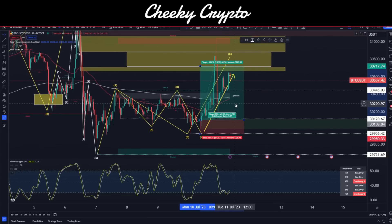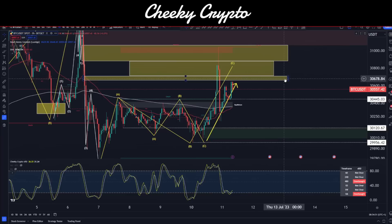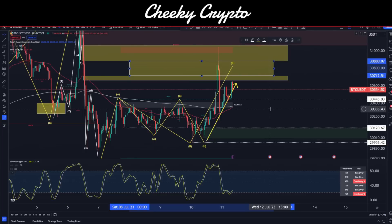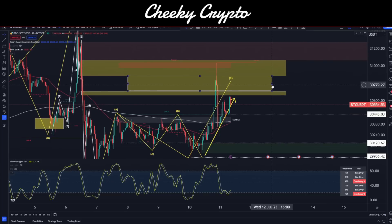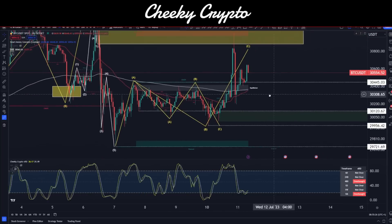I didn't actually have the chance to enter on this one, but it's good to see it played out. We did push up a little bit higher — we grabbed the first fair value gap down here at 30,660 to 30,707. Our actual target range was between 30,712 and 30,880, and then we had a second fair value gap sitting at 30,882 to 31,063. That one technically has not yet been filled — it pushed almost all the way through and got rejected, so I think we can leave it in and consider moving back up there.